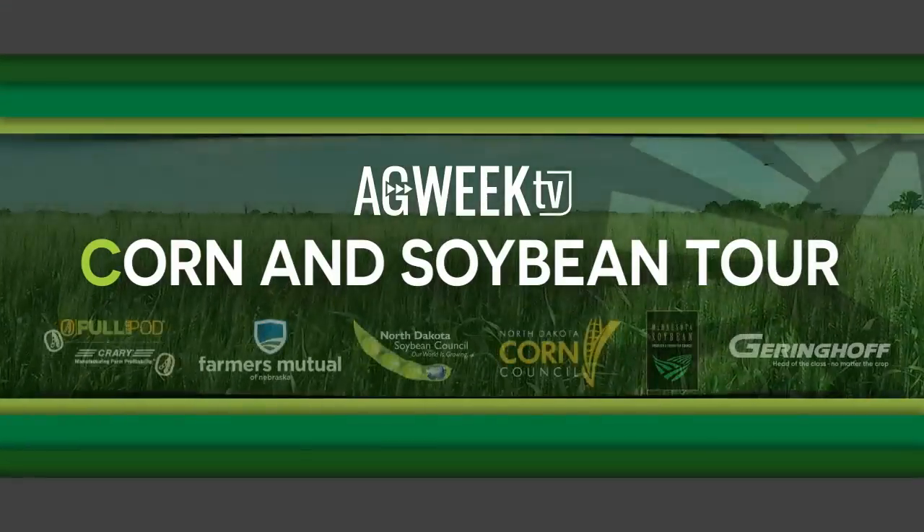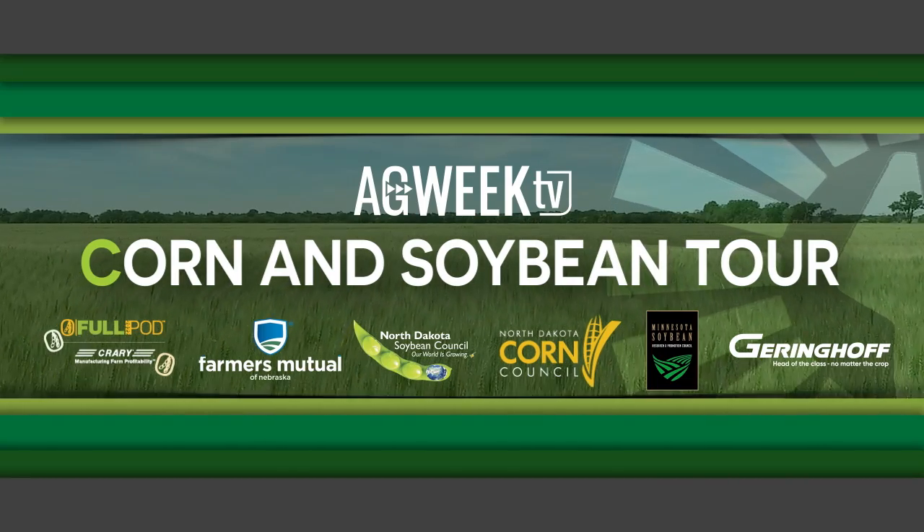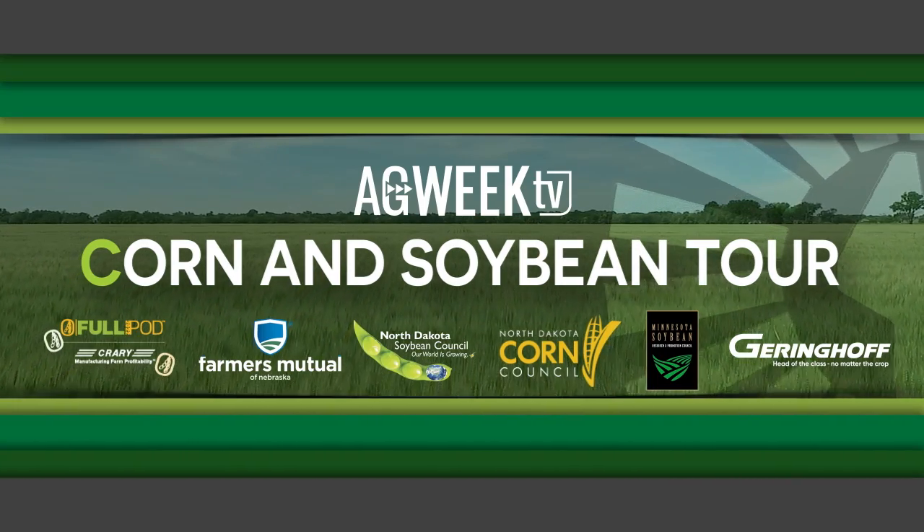You can read more about our cover story in the next Ag Week magazine or at agweek.com. Thank you to our sponsors: Crary and Full Pod 2022, Farmers Mutual of Nebraska, North Dakota Soybean Council, North Dakota Corn Council, Minnesota Soybean, and Gehringhoff. Thanks for watching Ag Week TV on YouTube — make sure to like and subscribe. We put out new videos every Saturday.